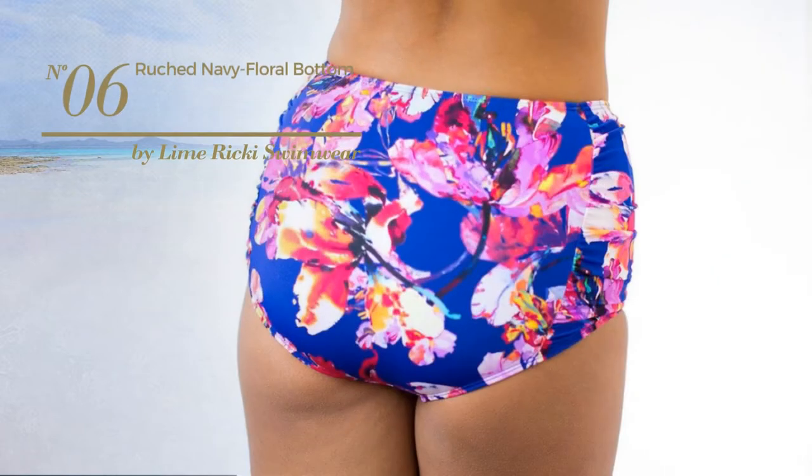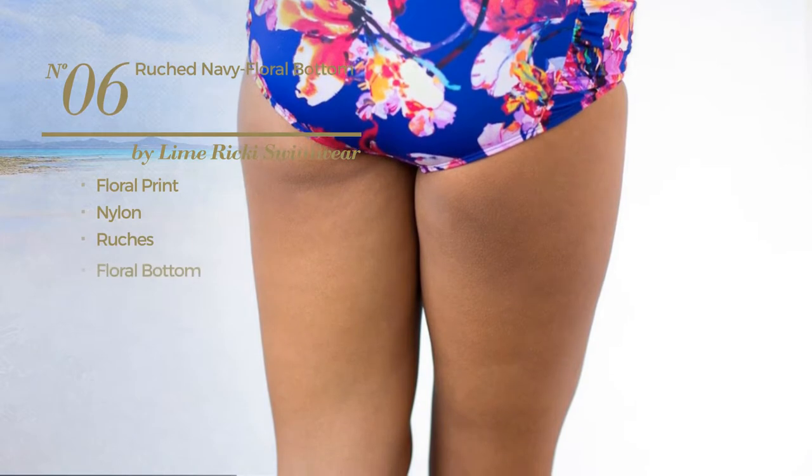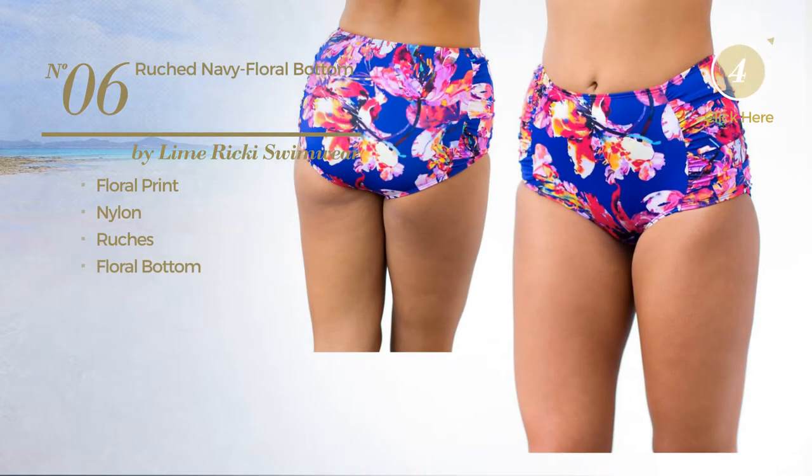Number 6, featuring floral print, produced with nylon, styled with ruches, with a floral bottom. Available in 2 colors.